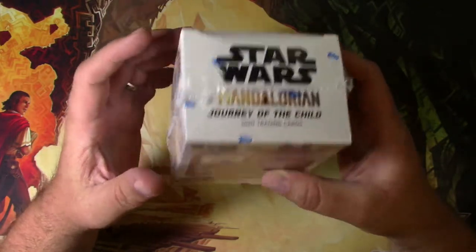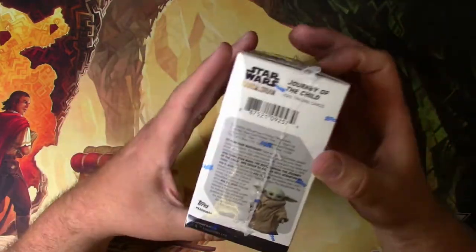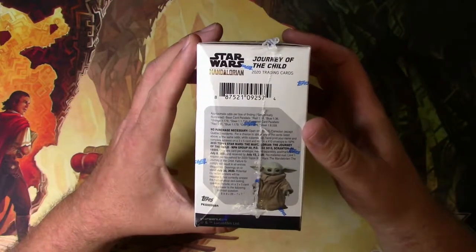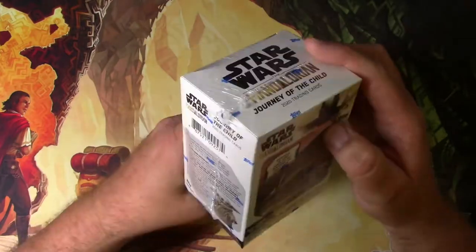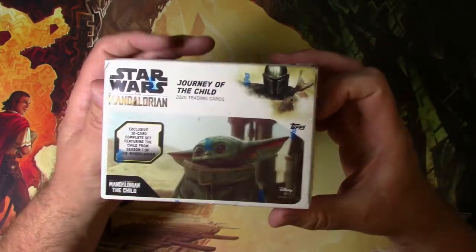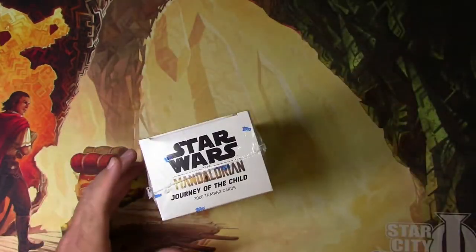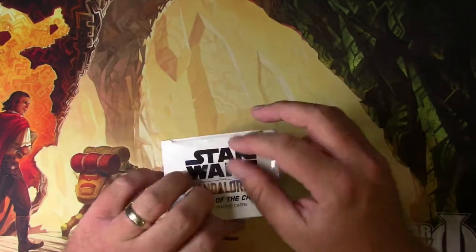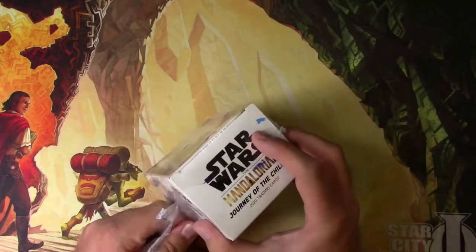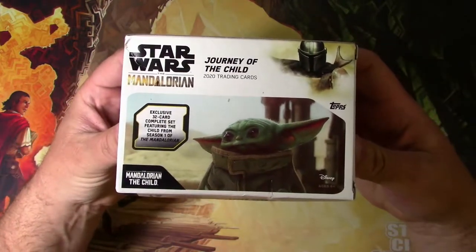These are what I think are called a blaster box. There's nothing super big in these as far as money — it's just kind of for fun. There are some parallel inserts we'll be looking for; maybe we'll get a red, steel, or orange, whatever color they come in. It's basically getting the whole regular set and then you have a chance at some extras.